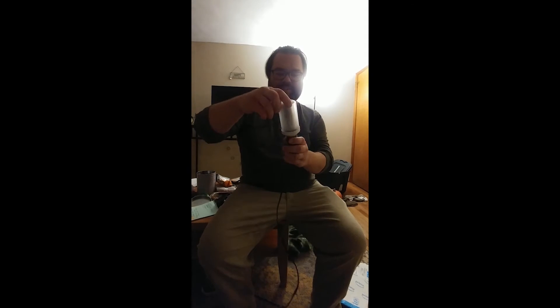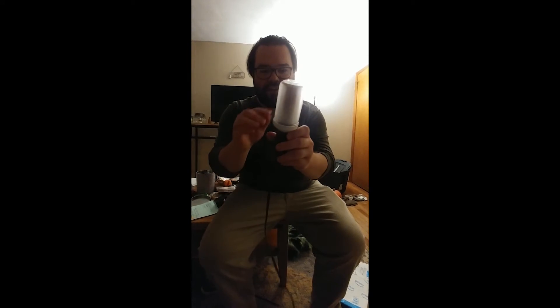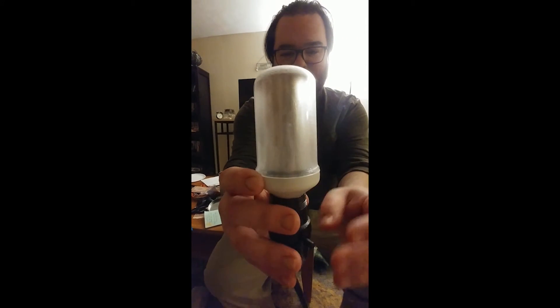I can plug this in and see what the hell it does. I think I've seen this online, and I'm pretty sure the idea is that it's essentially a tiny LED fireplace — it's supposed to have flame effects. So this is what it looks like off: it's just a plastic tube, and you can almost see — yeah, you can see the outline of little flames in here. So now let's see what happens when we turn this on.